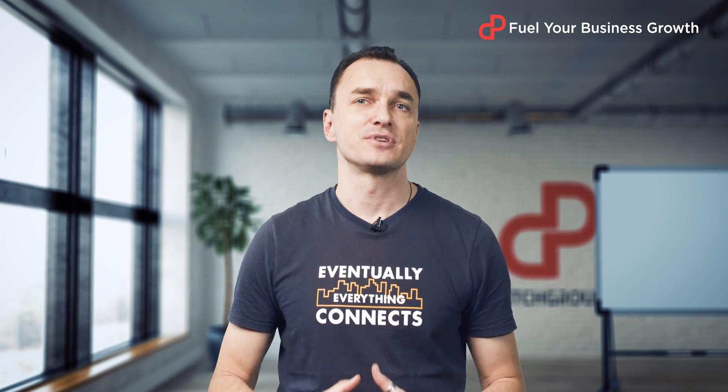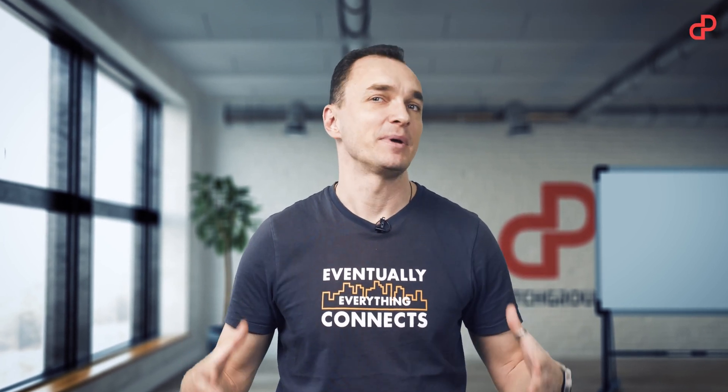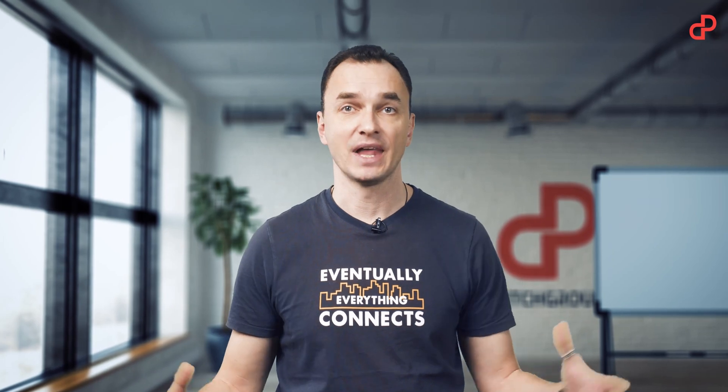Do you remember your first PowerPoint presentation? You've probably spent a lot of time and effort and ended up with something like this.